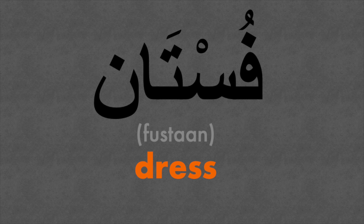Word number three is dress — fustan. Fustan. There's another word for dress which is thobe, and this usually refers to the long outfit that many men wear out in the Middle East, especially in the Gulf region. Thobe.